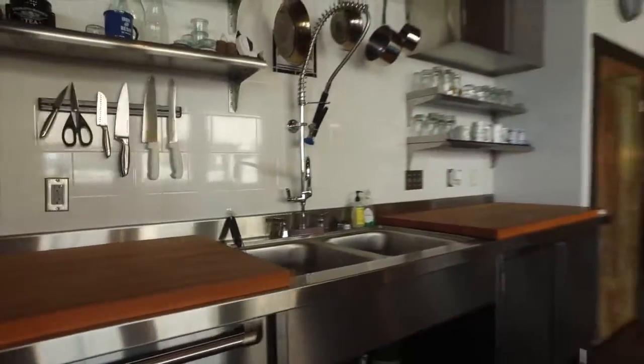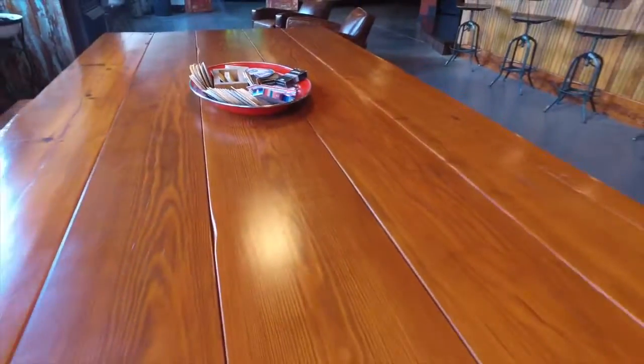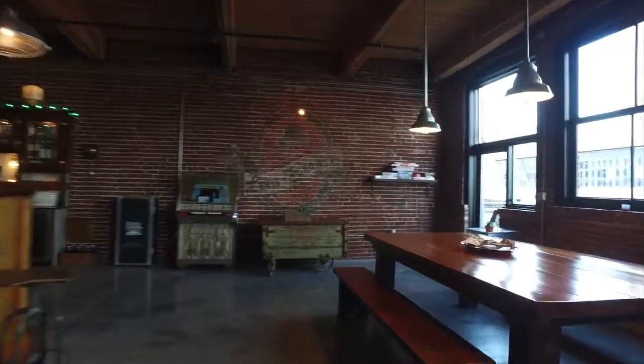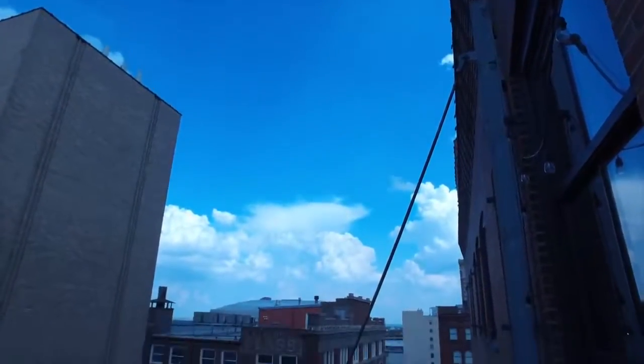The restoration hardware-inspired kitchen comprises high-end Viking appliances, a breakfast bar, and an enormous custom handmade dining room table. Just steps away from the kitchen area is the private patio, perfect for stepping out for a breath of fresh air.